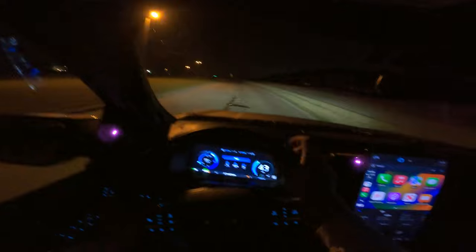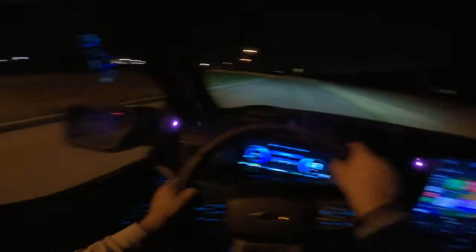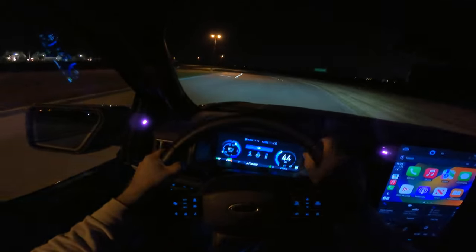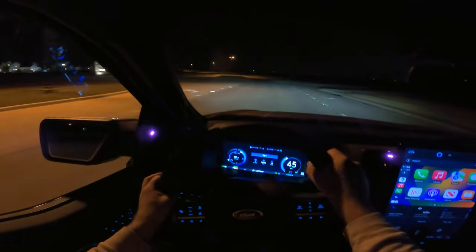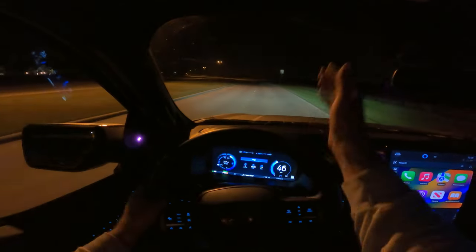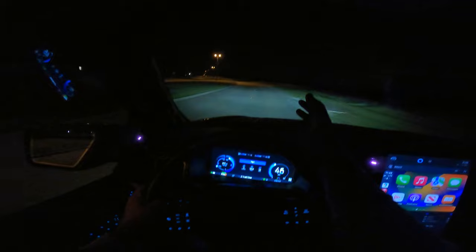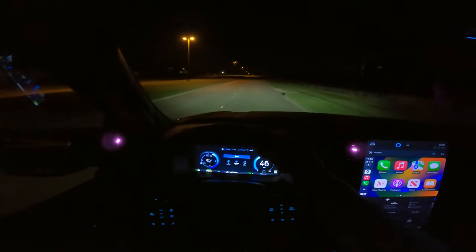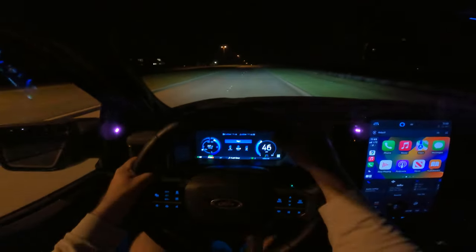Back to the lights: the automatic dimming rearview mirror and automatic dimming driver's side mirror are really nice for keeping lights out of your face. Leaving the automatic high beams on for most of this — we'll get on a dark road in just a second — but even on a well-lit road like this you can see the adaptive function move sometimes.